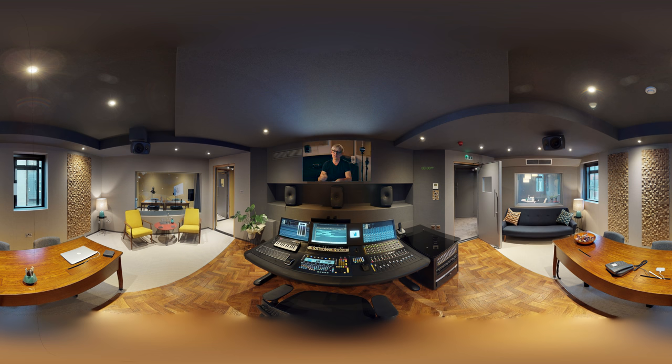Ambisonics expands into three dimensions. It's a way of capturing a full spherical scene of audio — it captures forwards, backwards, left and right, up and down, and it captures them all equally.